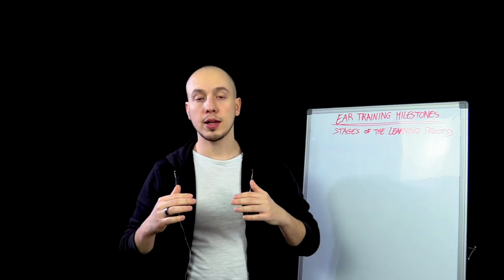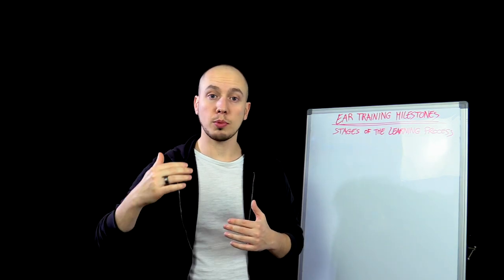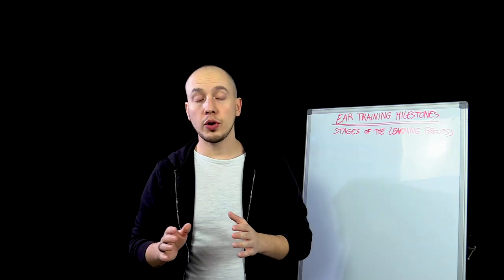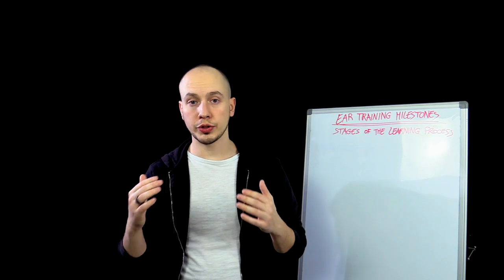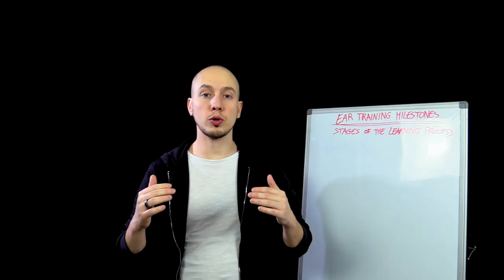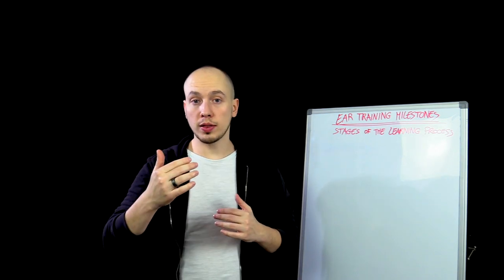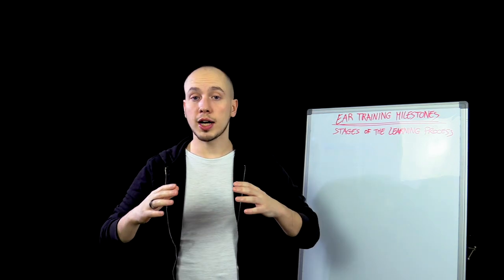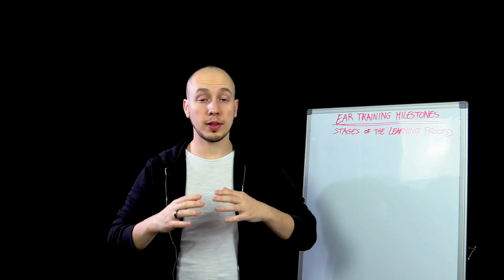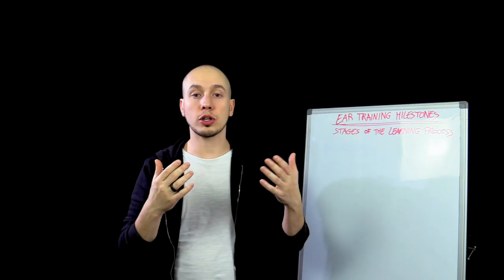We make sure that everybody has the basic skills covered before they try to develop the more complex ones. This video is going to show you the entire pyramid of skills — the most basic skill you must absolutely have, and then the next one, and the next one, until we have a complete overview of the pyramid of ear training skills. This will help you understand what exact thing you have to practice based on your current level.